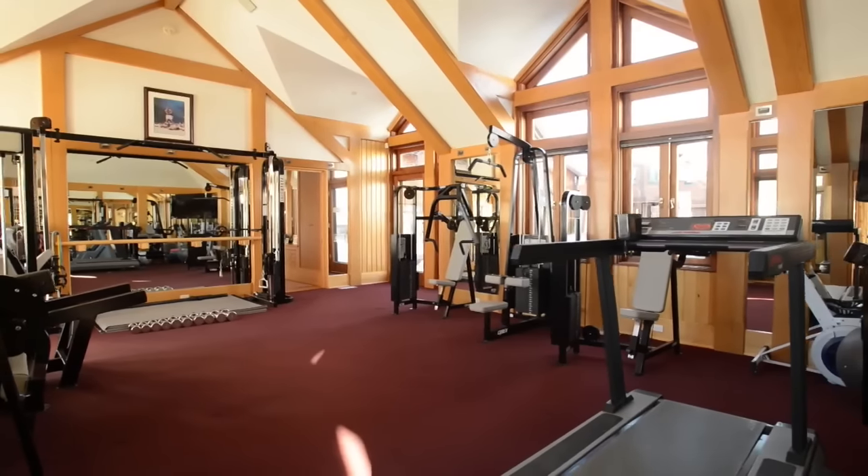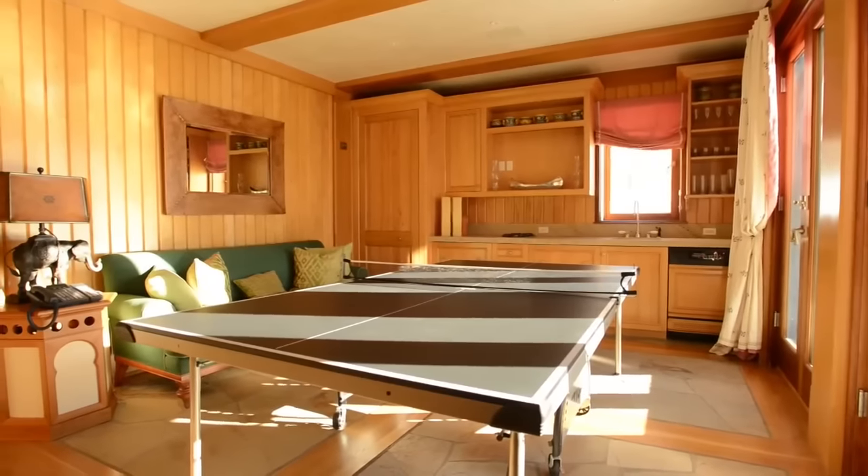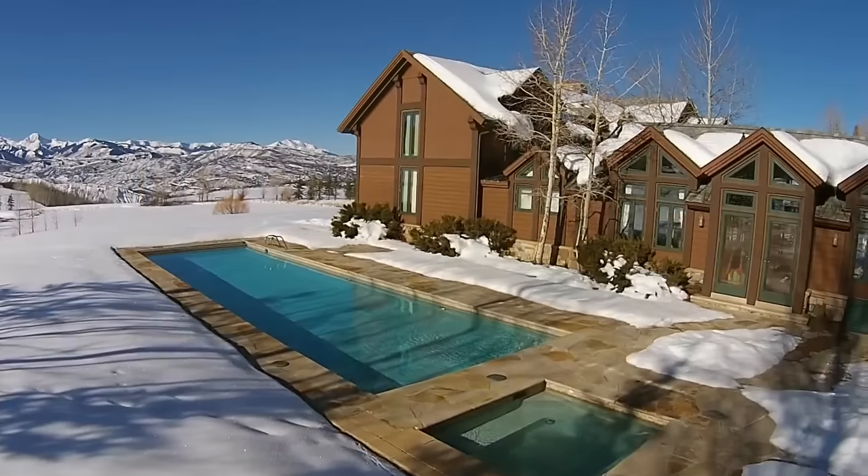There are five ensuite bedrooms, seven full bathrooms, and two half bathrooms. A fully equipped gym and pool lounge room. Walk out to an outdoor pool and jacuzzi.